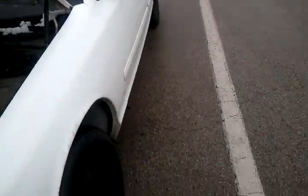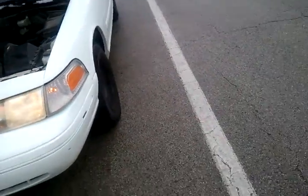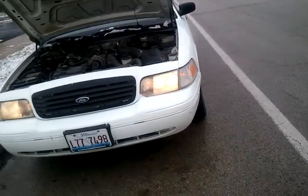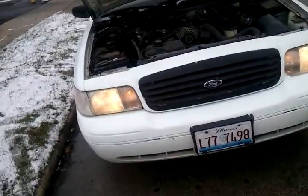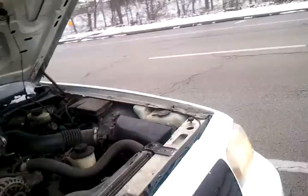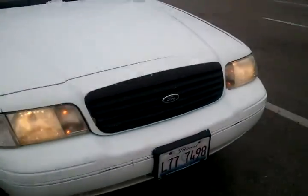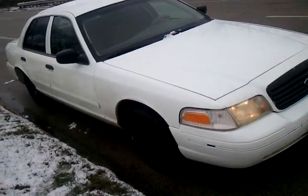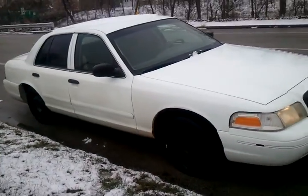We're selling at $1500 firm — $1500, no less. Price to sell. This car is priced to sell at $1500. If you're interested, give me a call: 708-699-8887.